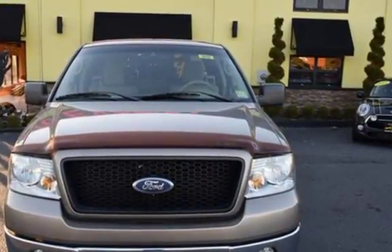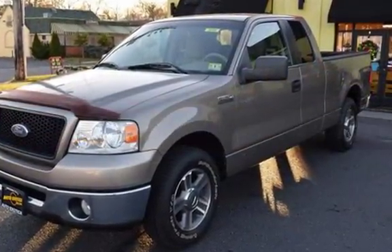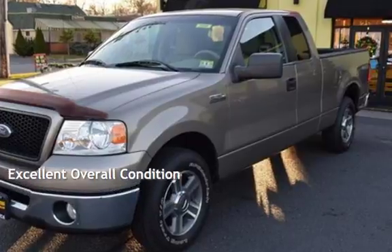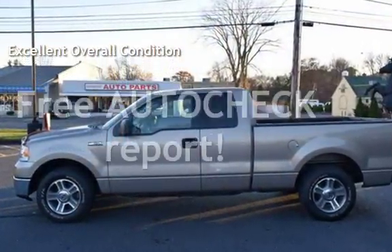This Ford has less than 135,000 miles on the odometer. This vehicle is in excellent overall condition. Ask to see the free auto-check vehicle history report.